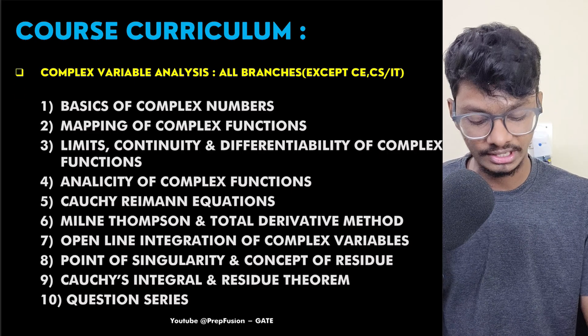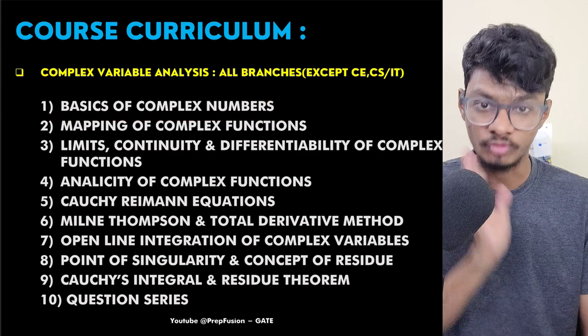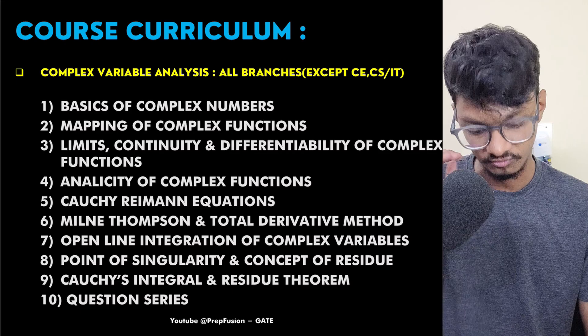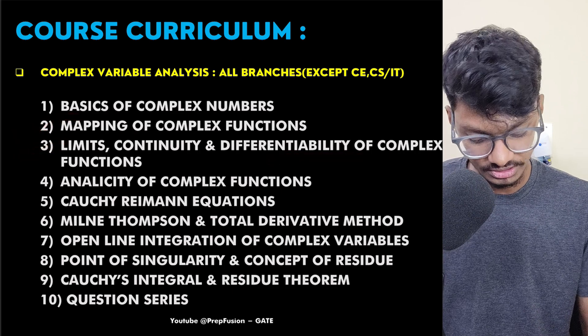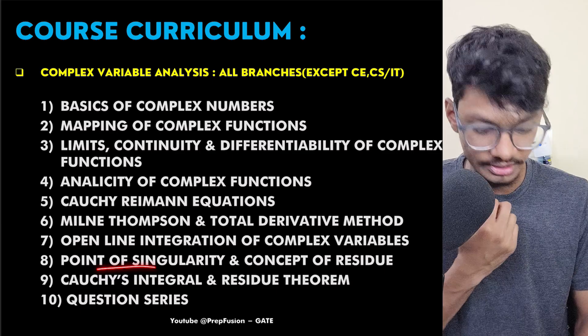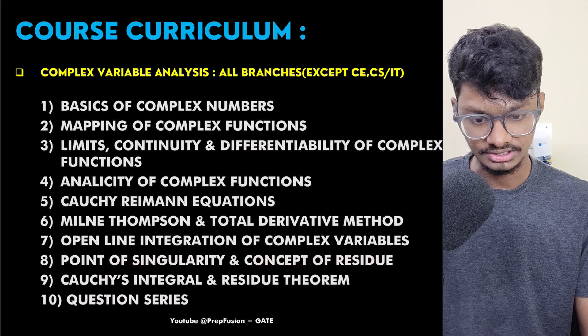From complex variables and analysis — many people are a bit weak in complex numbers, so I have taught it from complete basics. Topics include mapping of complex functions, limits, continuity, differentiability of complex functions, Cauchy's integral theorem, points of singularity, and contour residues, all taught in a very detailed manner. Once you watch the lectures, you will understand.